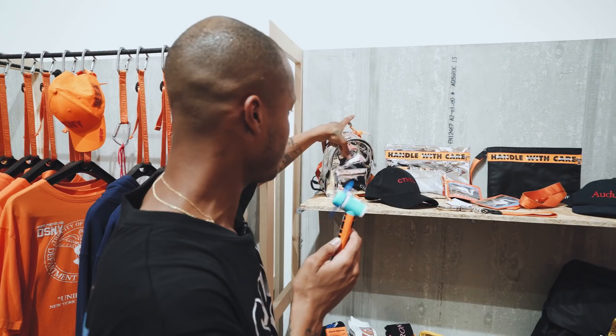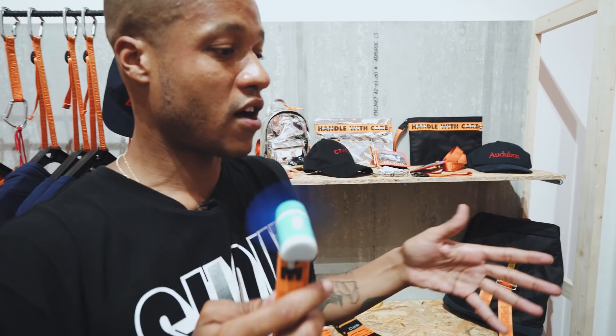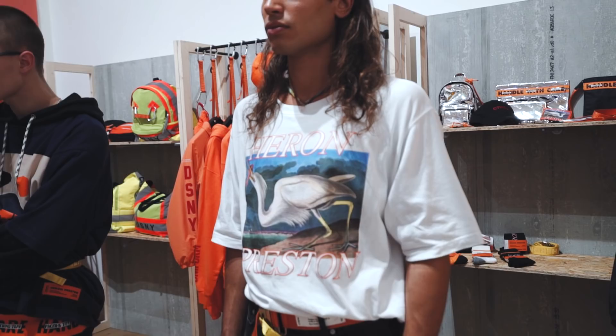Audubon is a painter — John James Audubon. A lot of his paintings are in the collection as well, like this heron bird here. This is circa 1834 when it was painted. So you see a lot of the herons throughout the collection.